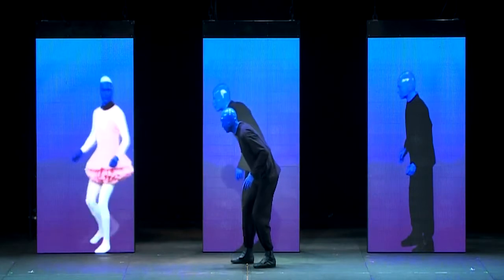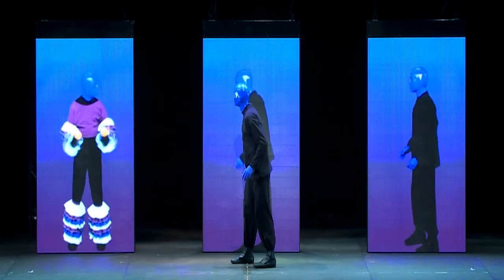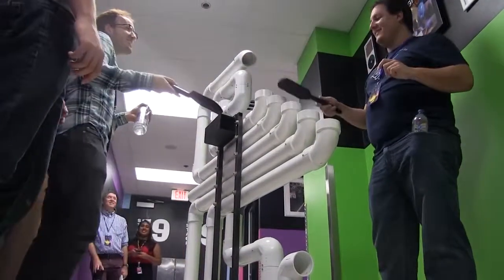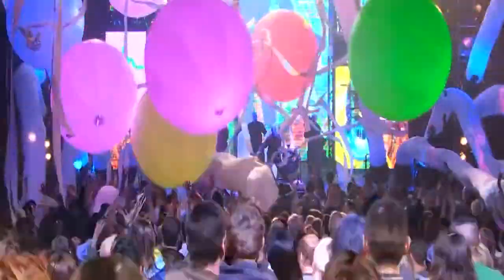Then it's time to walk in the shoes of a Blue Man. VIP guests can paint their face so it will glow during the show, and then try out some of the instruments used during the performance. In the middle of the show, you looked over to your friend and they're just glowing away, which was really cool.